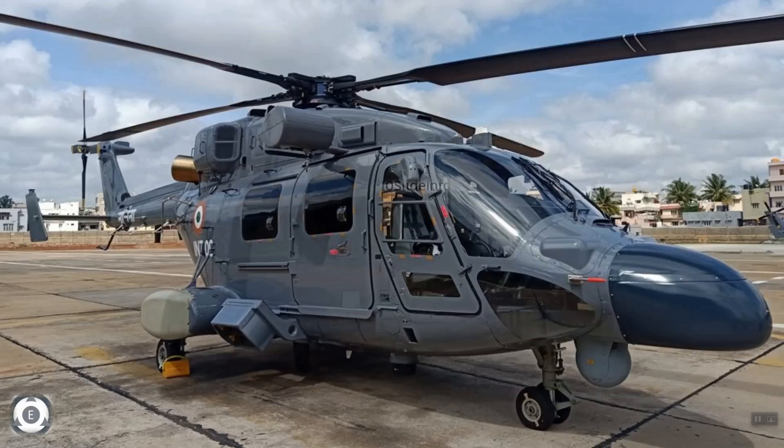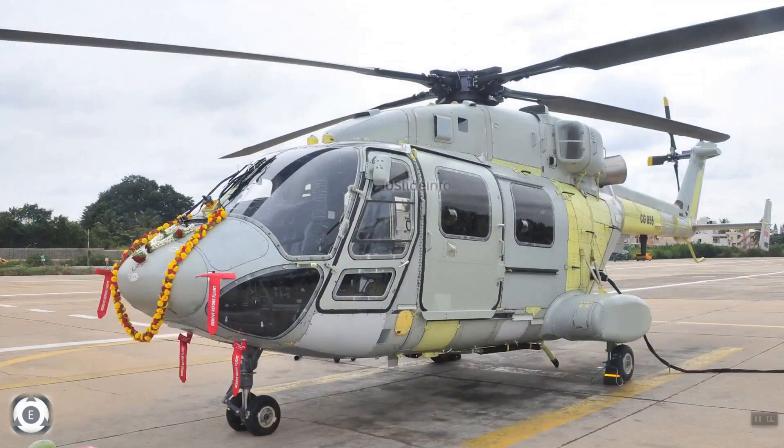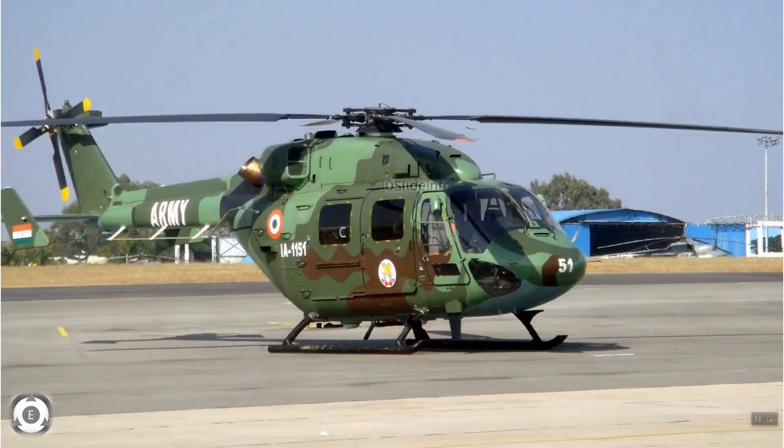Looking at the general characteristics, this chopper has a length of 15.87m, a width of 3.15m, and a height of 4.98m. The maximum take-off weight of the Mk 3 variant along with skid stands at 5,500kg. It is powered with two Turbomeca Shakti 1H1 turboshaft engines with 1,432 SHP each. The maximum speed stands between 250 to 290 km per hour and the range is 630 km. The service ceiling stands at 20,000 feet.